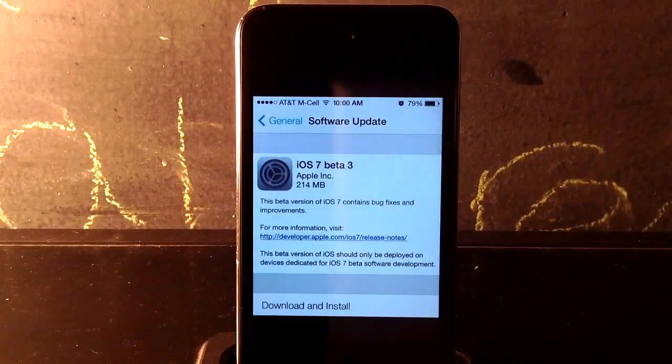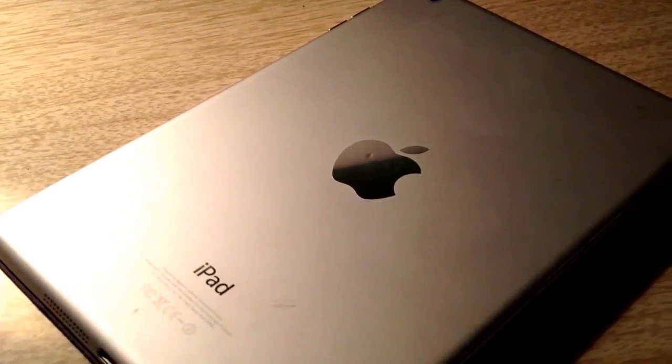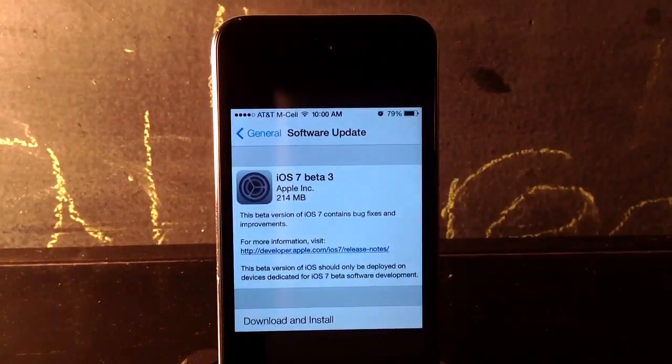The devices that are supported are the iPad Mini, the iPad 2nd Generation, the iPad 3rd Generation, and the iPad 4th Generation. Also supported are the iPod Touch 5th Generation, the iPhone 4, the iPhone 4S, and the iPhone 5. So those are the devices that are supported.